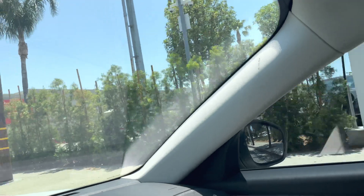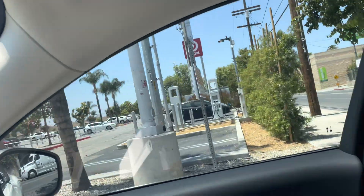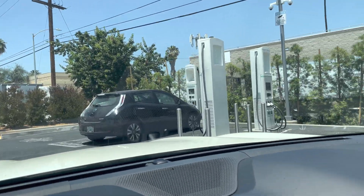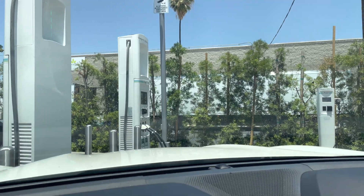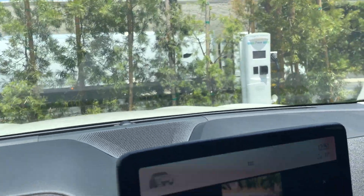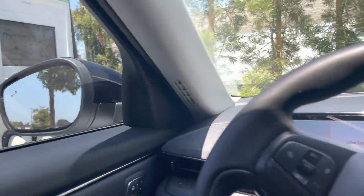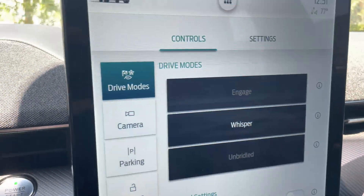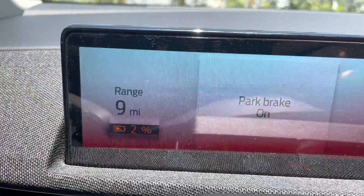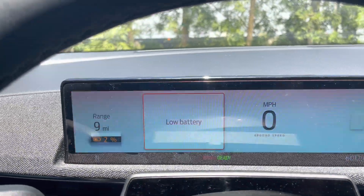All right guys, here's the charging station right there. I guess someone's there already — hopefully it's just one car, not all of them. There's Target, and here's the charging station. There's a Leaf right there. So I'm just going to go right in here. As you can see, it's showing nine miles left with 2% battery, so it's stating low battery.